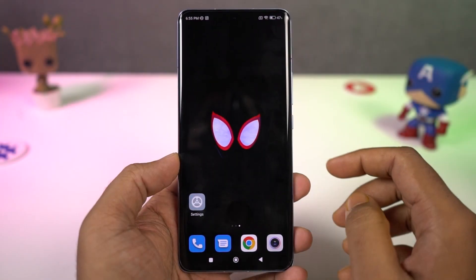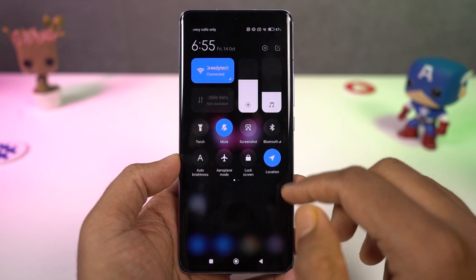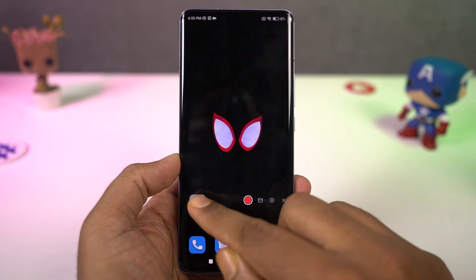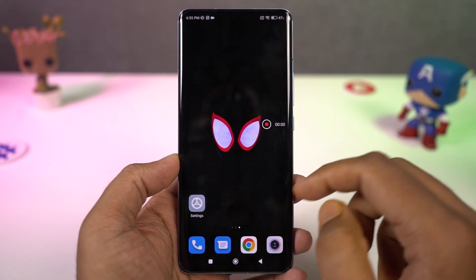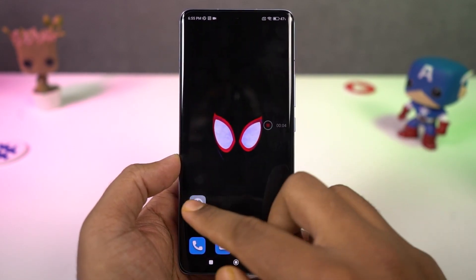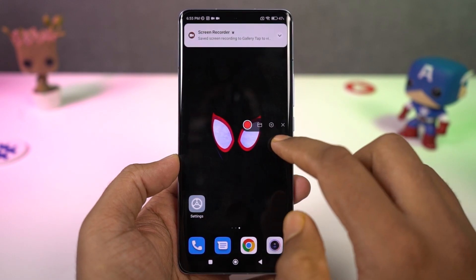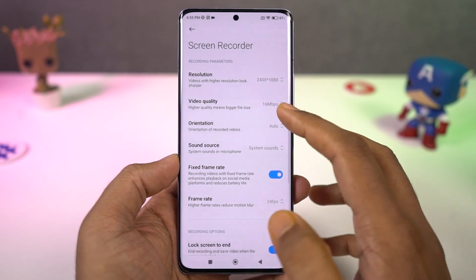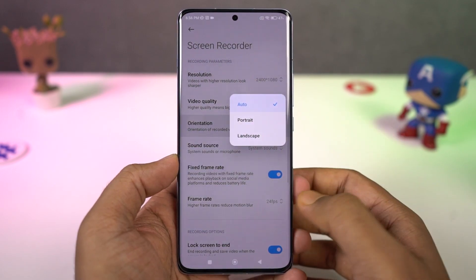Next we have screen recording. If you like to record the screen of your phone, there is a dedicated application called recorder just to do that. Just open the application and click the record button. You will see a floating button and you can start recording whenever you want by clicking that big red button. Once you're done, click the stop button and you can find that recording in your gallery.